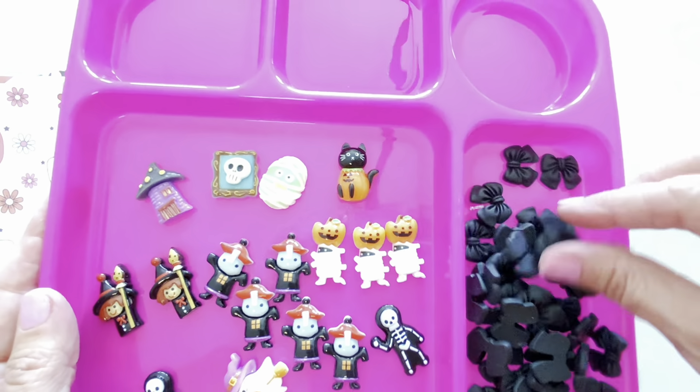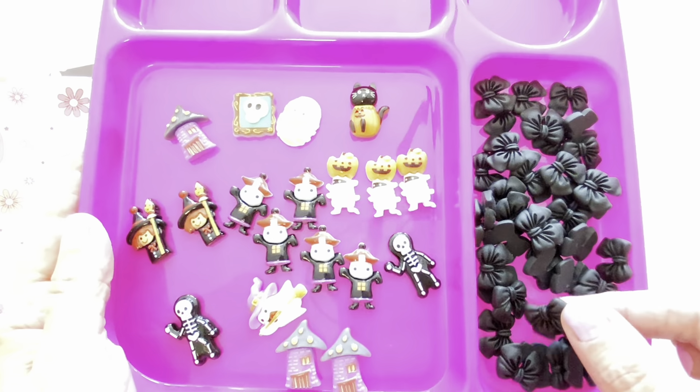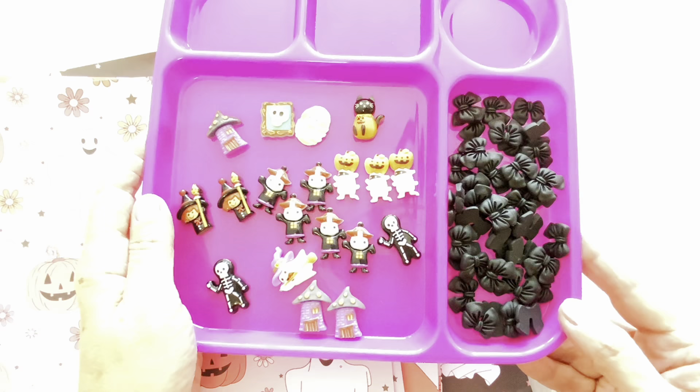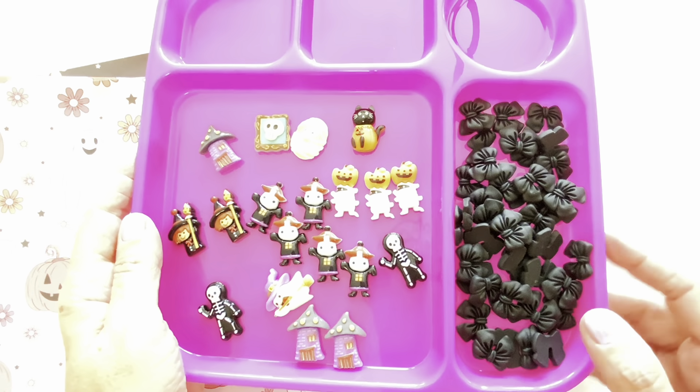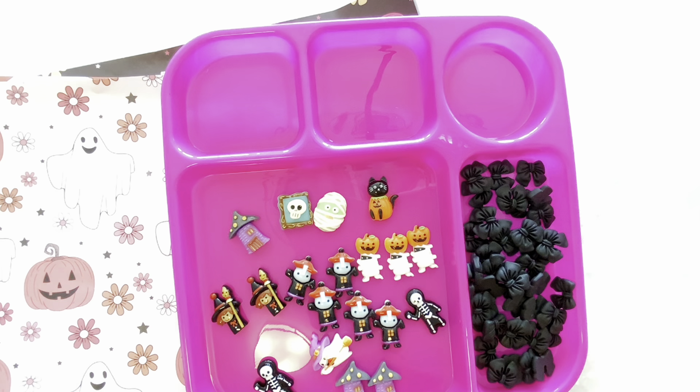I also picked up these resin bows. You get 40 pieces in here, and I thought these were super cute for Halloween — which I thought was a good deal. So I will be adding these to my Halloween cabochon organizer and use them for my Halloween crafting.